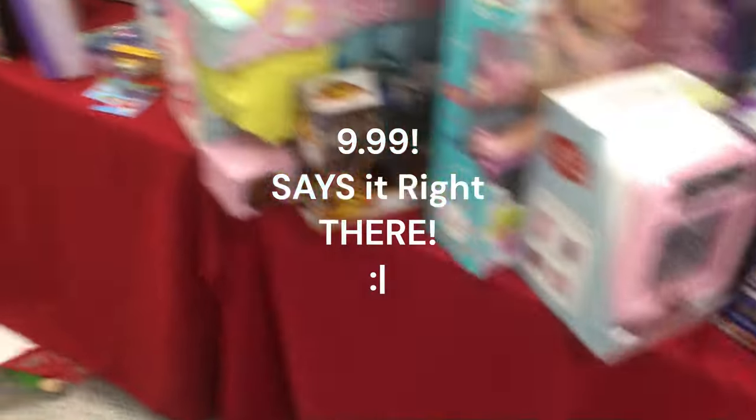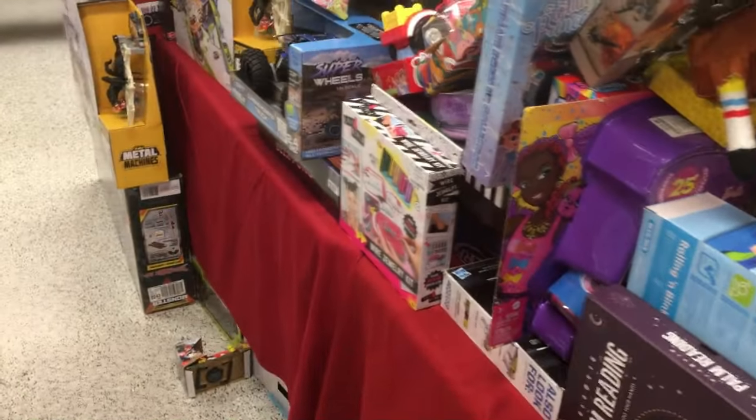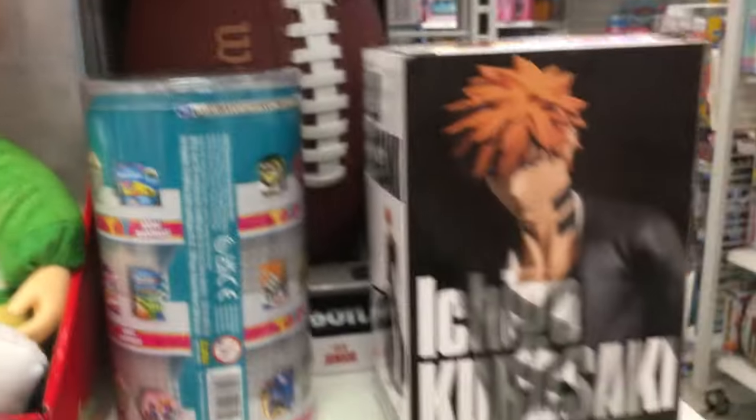We have this table full of nothing for collectors who watch shows like this — no action figures, no GI Joes, no Transformers over here, just some big Metal Machines car sets. There was one anime figure up there, not much on the end caps.